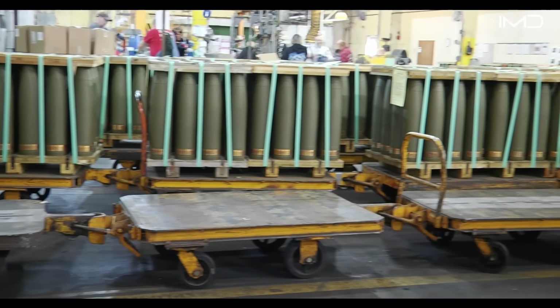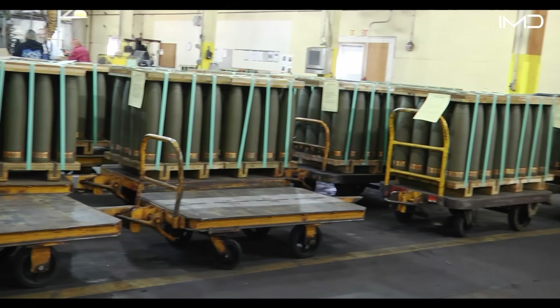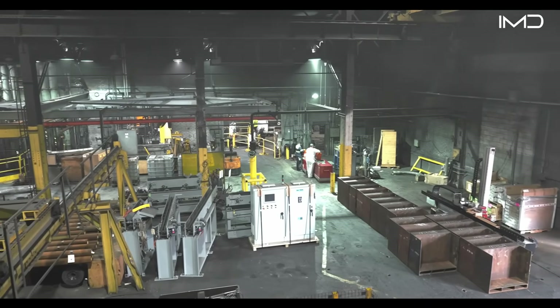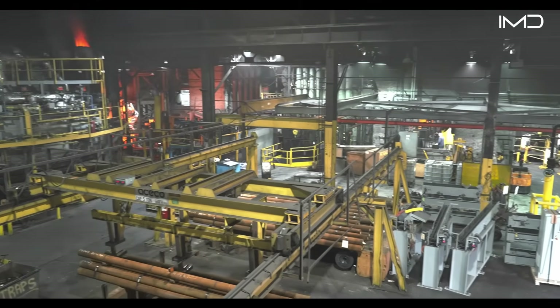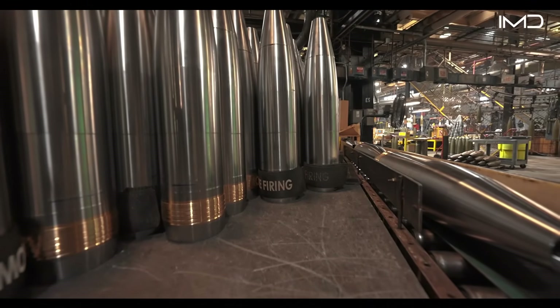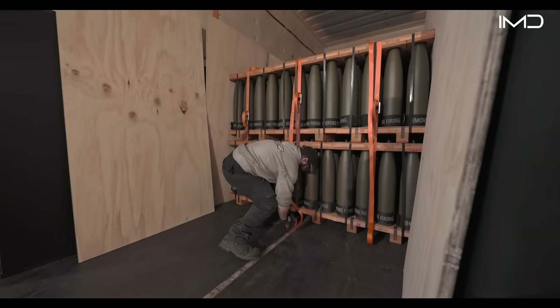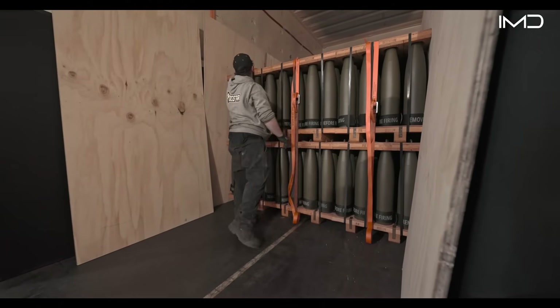The United States operates several critical ammunition production hubs, including facilities in Middletown, Iowa, Scranton, Pennsylvania, and Crane, Indiana. Here in Scranton, the Army Ammunition Plant produces large-caliber metal components that are shipped across the U.S. for final assembly and packing.